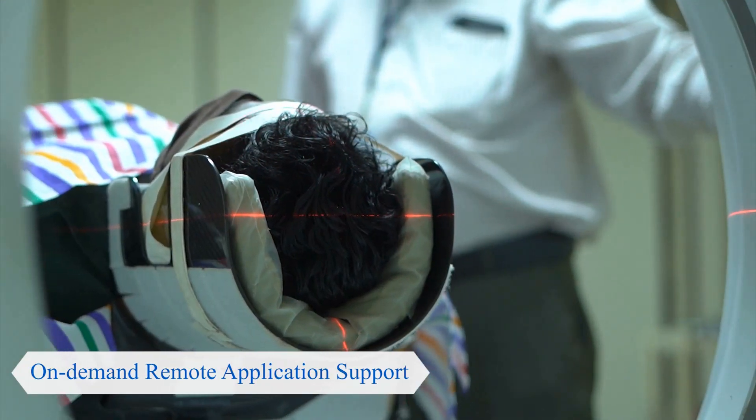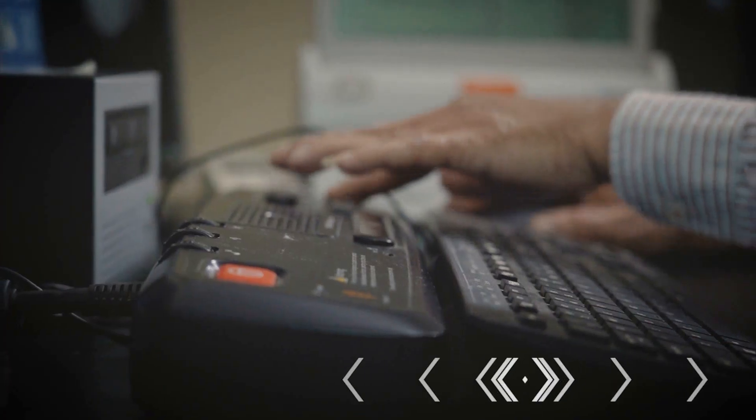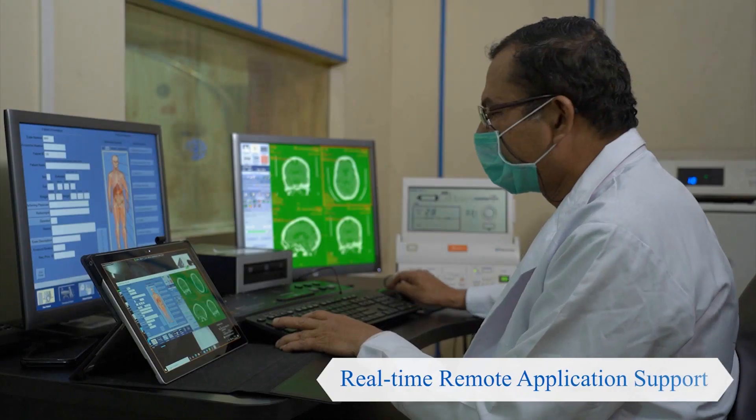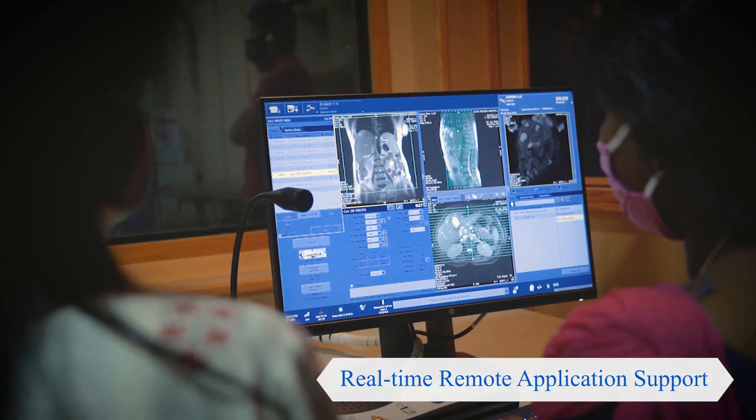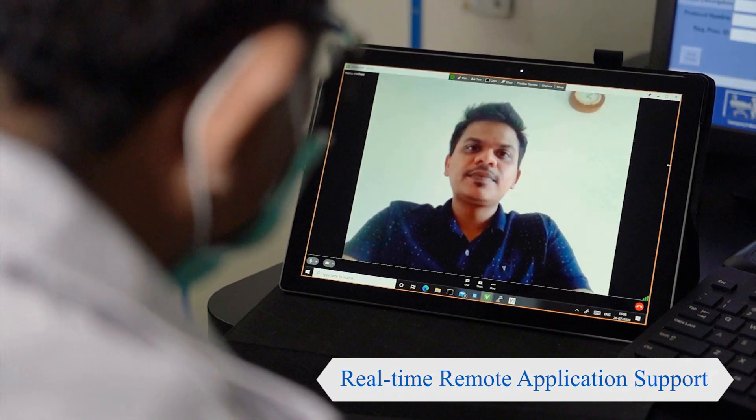Digital Expert helps enhance the quality of scans, improves clinical outcomes, and overall productivity. Its remote application support takes away all the application hassles, giving you complete peace of mind.